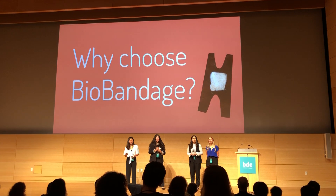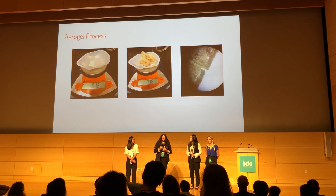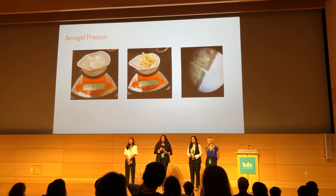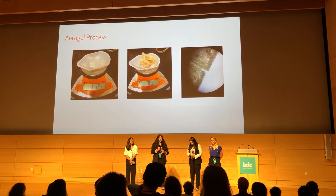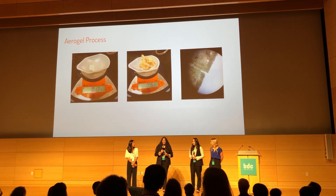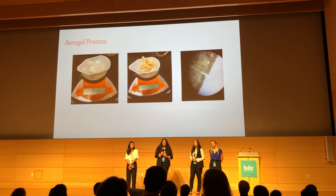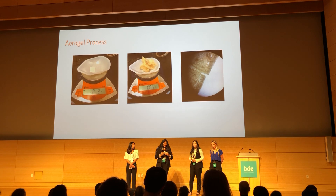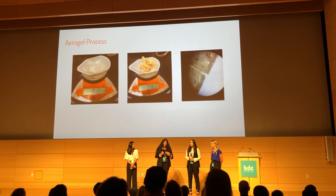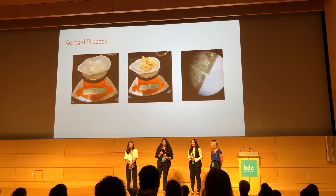So why should you choose Bio-Bandage? First, we replace the synthetic gauze of a regular plastic bandage with our bacterial cellulose aerogel. Our aerogel is less dense and has a porous structure, giving it great absorbency. It also allows materials like vitamin K and lavender oil to be infused within, and allows users to make a customizable aspect — they can select combinations that appeal to them, such as if they have a certain allergy.